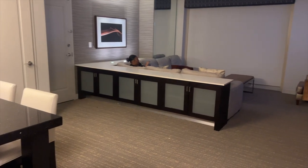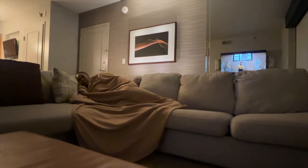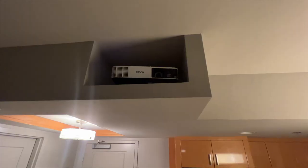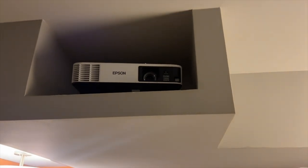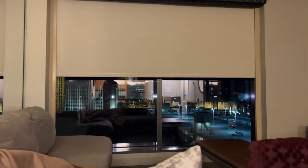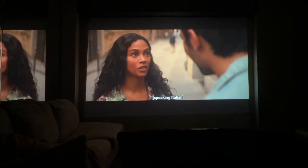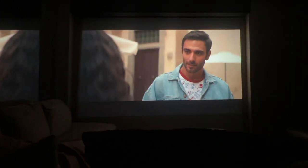Moving on to the living room area, there was a huge sectional couch — and as you can see, I got good and comfy on that thing. One thing that really stood out about this room is that it came equipped with a projector and a big screen. With the push of a button, the projector screen dropped down — BAM! Movie night. This kind of added a romantic touch to our stay.